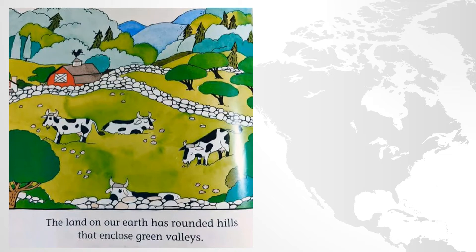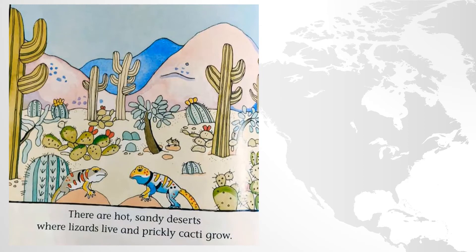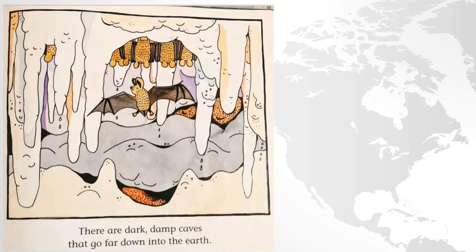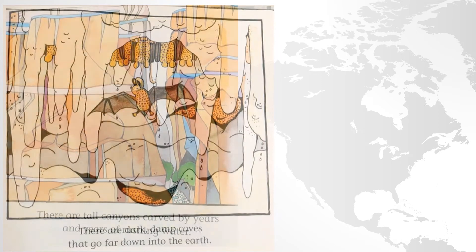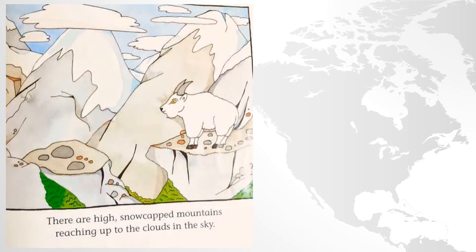The land on our Earth has rounded hills that enclose green valleys. There are many forests on our Earth. Rainforests are full of flowers and birds and monkeys jumping through green leaf trees. There are hot, sandy deserts where lizards live and prickly cacti grow. There are dark, damp caves that go far down into the Earth. There are tall canyons carved by years and years of rushing water. There are high, snow-capped mountains reaching up to the clouds in the sky.